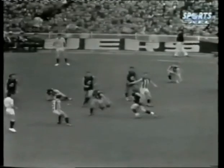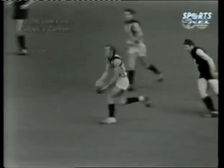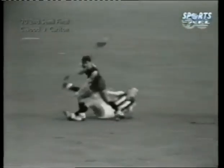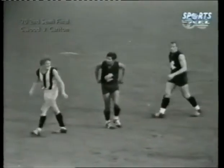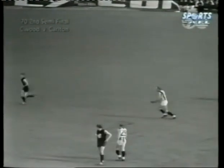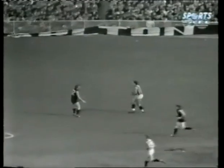Taken away by Quirk. Quirk's hand passing towards centre half back Barry Price. He's got it nicely and gives it to Ted Potter. Ted Potter's kick up towards centre half forward — McKenna well out. Comes out with the ball. Jackson swings around, he's grabbed by Potter. Holding the ball. Oh, give him credit, he tried. Potter now tries a short one out there and it's marked by Jenkin.